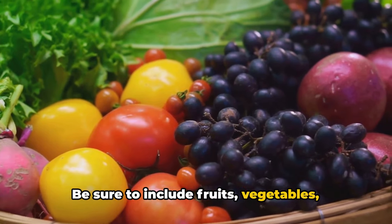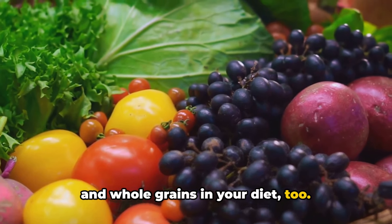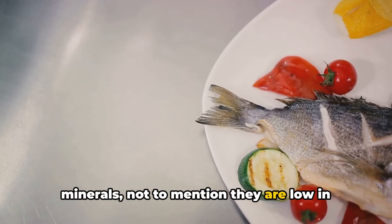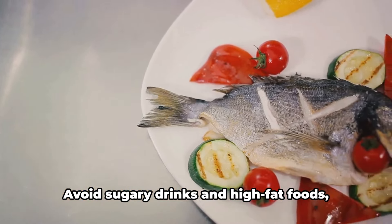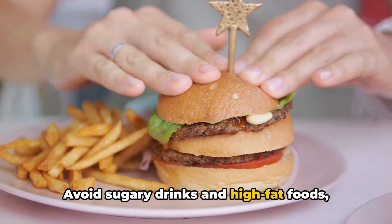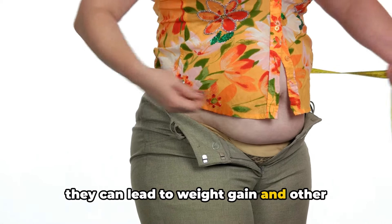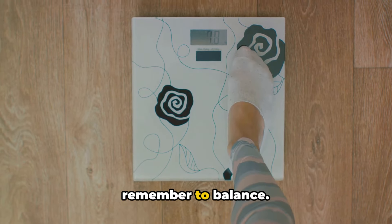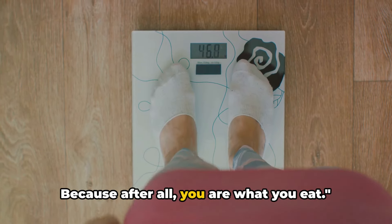Be sure to include fruits, vegetables, and whole grains in your diet too. These contain essential vitamins and minerals, and they are low in fat and calories. Avoid sugary drinks and high-fat foods, as they can lead to weight gain and other health problems. So next time you're planning your meals, remember to balance — because after all, you are what you eat.